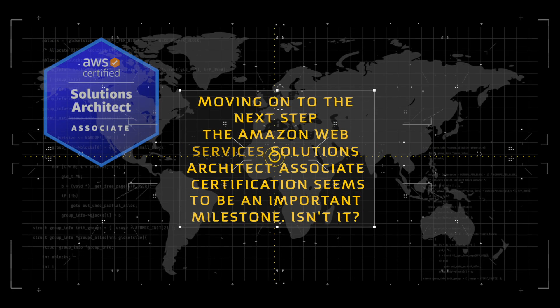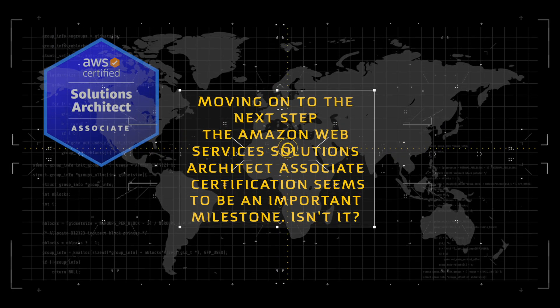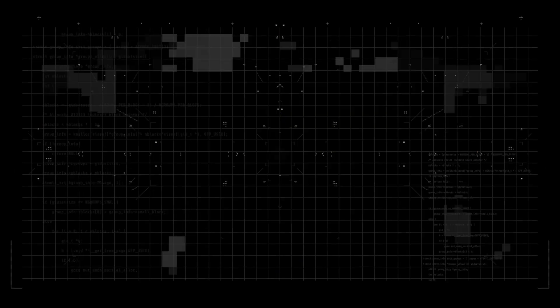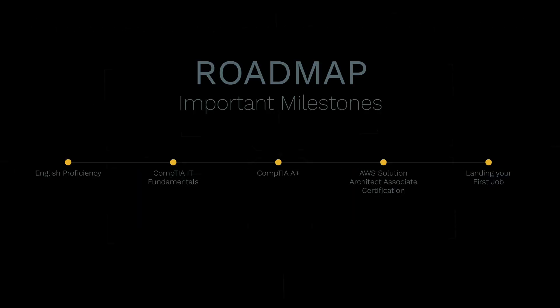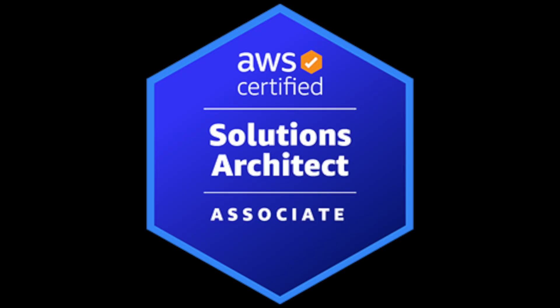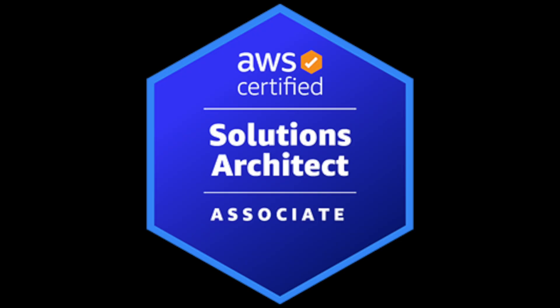Moving on to the next step, the Amazon Web Services Solutions Architect Associate Certification seems to be an important milestone. Indeed, it is. Earning the AWS Certified Solutions Architect Associate Certification cements your title as an Amazon Web Services Cloud Solutions Architect.